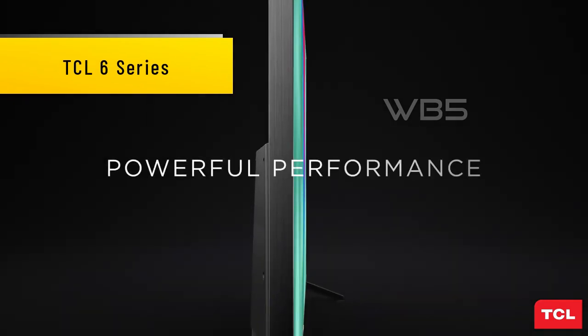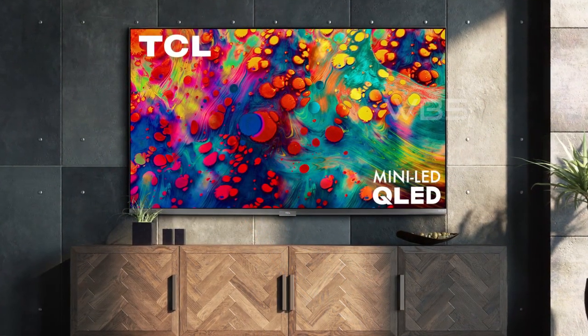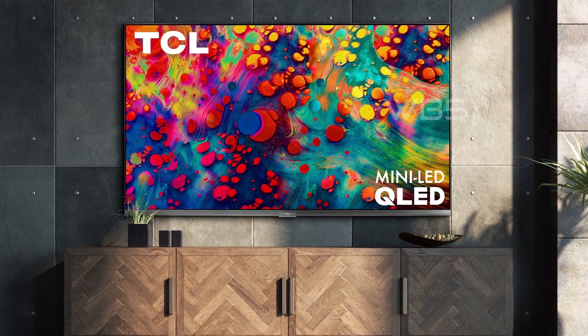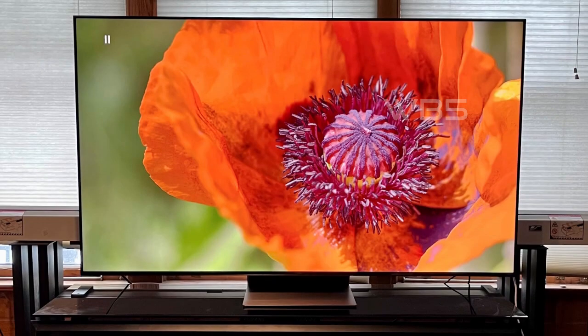Number 4. TCL 6 Series. This TV is a great choice for anyone looking for a high-quality viewing experience. With its QLED display technology and 4K resolution, you'll get stunning picture clarity combined with the contrast, color, and detail of Dolby Vision HDR, high dynamic range, for the most lifelike picture.